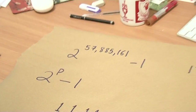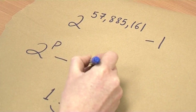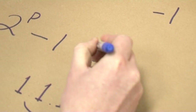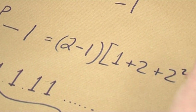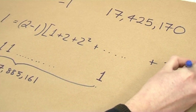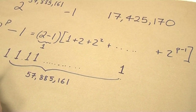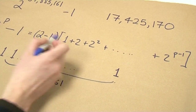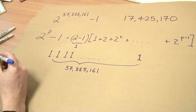Let me prove why that's the base-2 representation. Let's call the exponent p rather than the full 57 million figure, since we can prove this in generality. We can factorize 2^p minus 1 as (2 minus 1) multiplied by (1 plus 2 plus 2-squared, all the way up to 2^(p-1)). Since (2 minus 1) is 1, what we're left with is essentially the sum of all powers of 2 from 0 to p minus 1 — that's p ones in base 2. In our case, p is 57,885,161, so that's how you write it out in base 2.